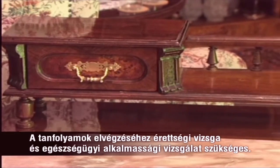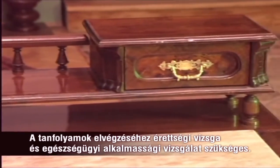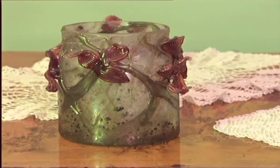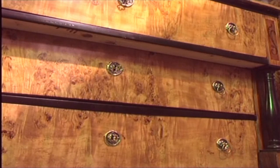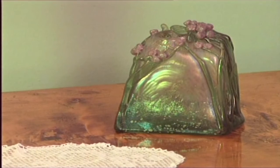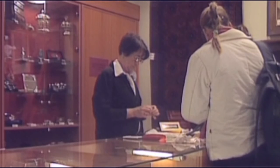OKJ tanfolyami szakképzések ezek, melyekhez érettségi vizsga és egészségügyi alkalmassági vizsgálat szükséges. A zálog és pénzkölcsönző szakmában dolgozó alkalmazottak havi bruttó átlagkeresete megfelel az országos átlagfizetésnek. Ennek a szakmának hosszú múltja van és állandó piaca. Azok számára ideális ez a foglalkozás, akik szeretnek ezekkel a gyönyörű ékszerekkel foglalatoskodni.